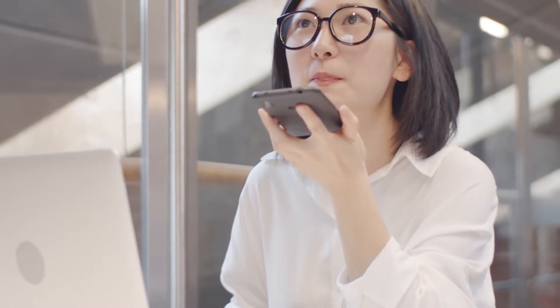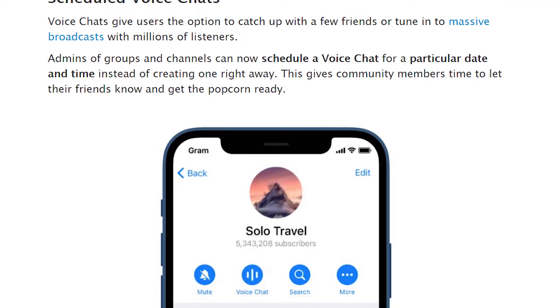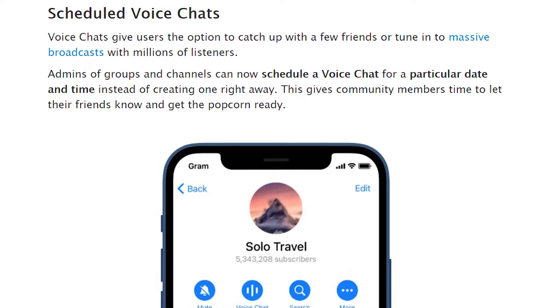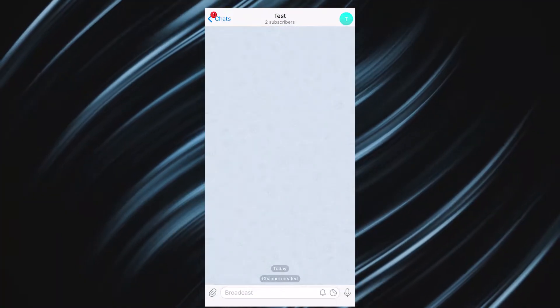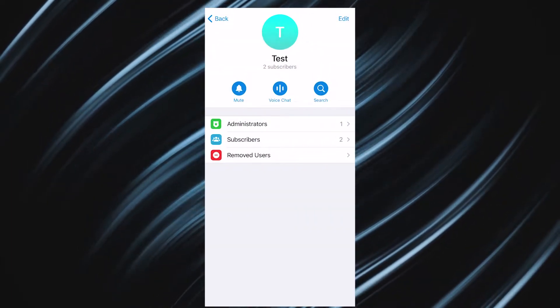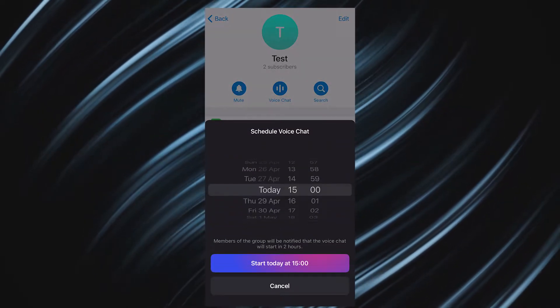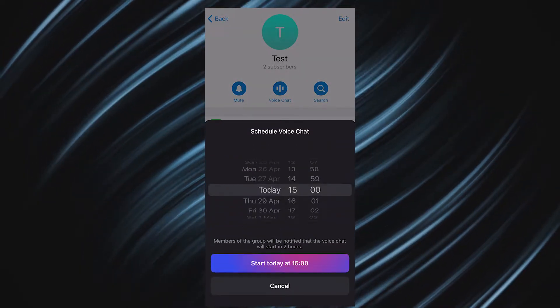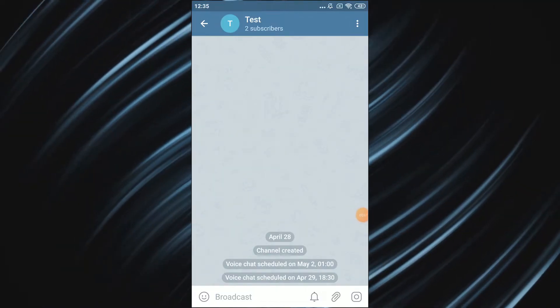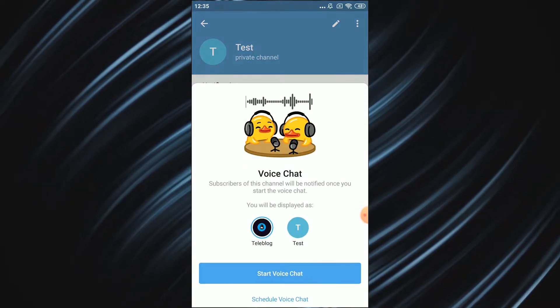Telegram keeps improving voice chats. With the 7.7 update, group and channel admins can now schedule a voice chat. To do this, go to a channel or group that you own or are an admin in that has the voice chat feature. On iOS, tap the voice chat button and select 'Schedule voice chat.' On Android, tap the three vertical dots, then 'Start voice chat' and 'Schedule voice chat.'